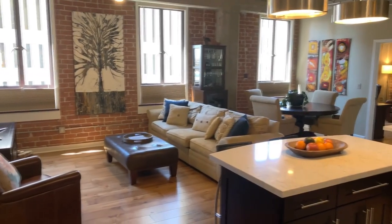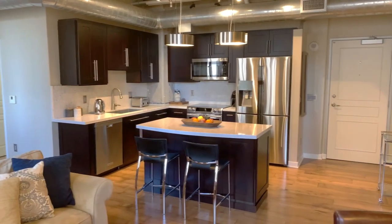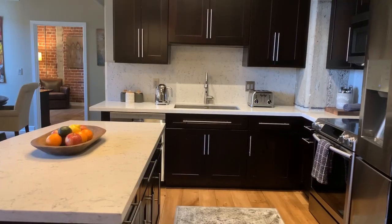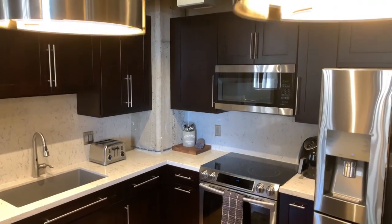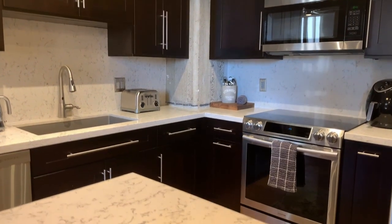This two-bedroom, two-bath has an open split floor plan. It's been beautifully remodeled and includes Virginia maple floors, travertine tile, exposed brick, quartz countertops, stainless steel appliances, and craft-made kitchen cabinets.